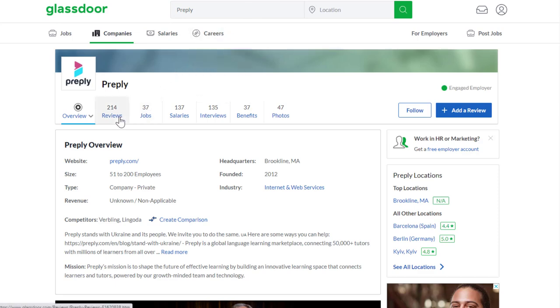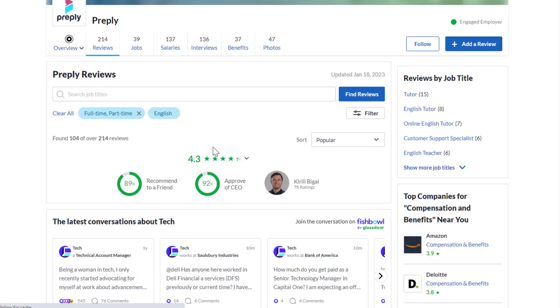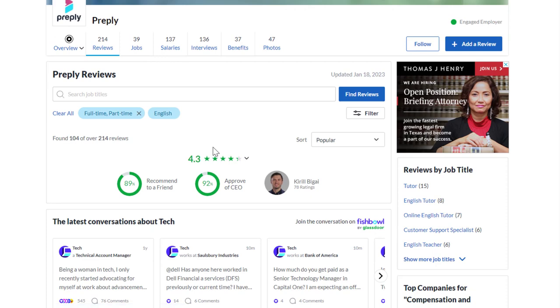As far as what it's like to work at Preply, based on 214 reviews they have a 4.3 out of 5 stars, and 89% recommend working there to a friend.